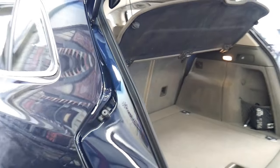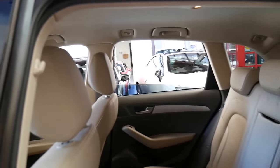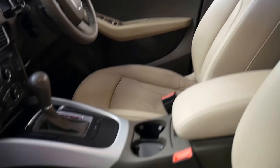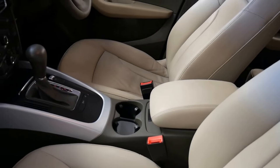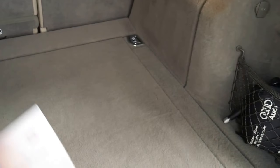I'll have a quick look at the log books — it's very nice indeed. I think these really do represent incredible value for money when you can get them for this price with such low kilometres. As you've probably found, a lot of them are silver, grey, and black, but there's not a lot in navy blue with cream interior.